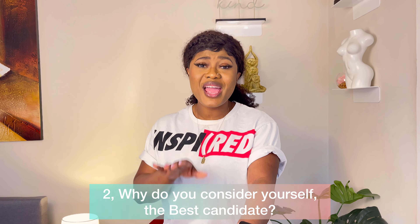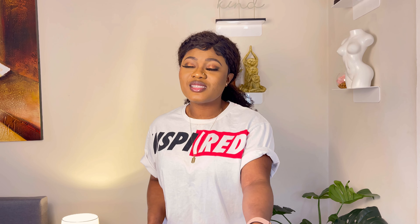The second question is: why do you consider yourself the best candidate for this role? They're going to have thousands of applications, and you need them to pick you. So think about this question very carefully and answer it well — you need to really come out correct.